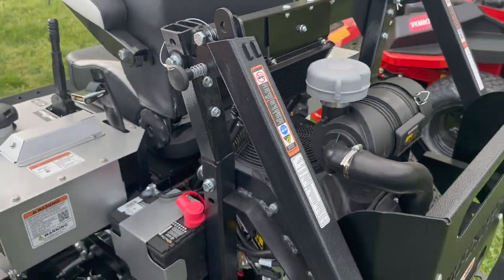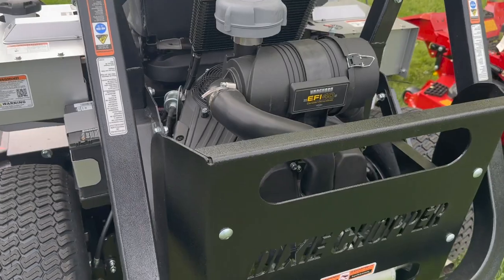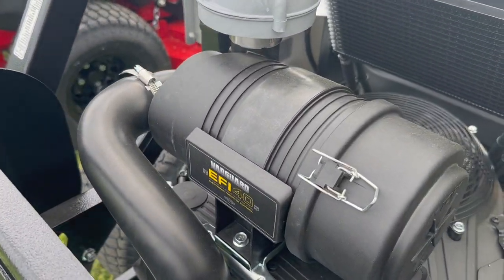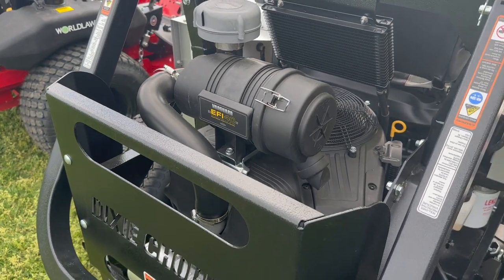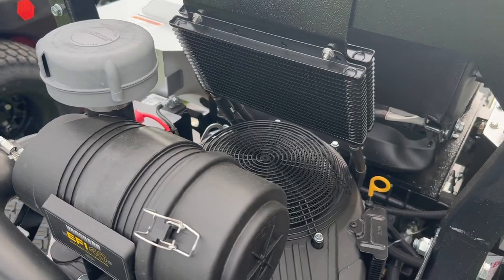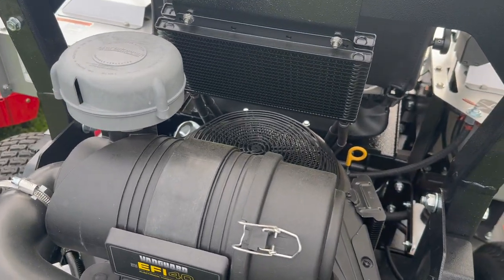Your rollover protection system. This does have Vanguard's 40 horsepower EFI engine, as well as the Hydrogear 21cc pumps and the Parker DG335 wheel motors.